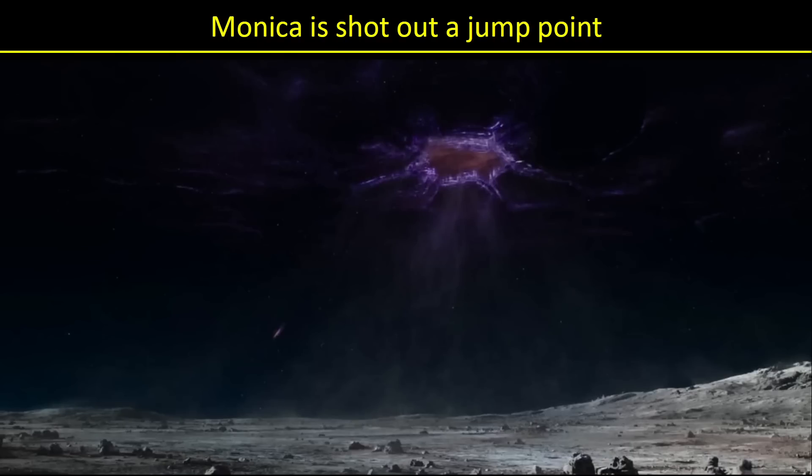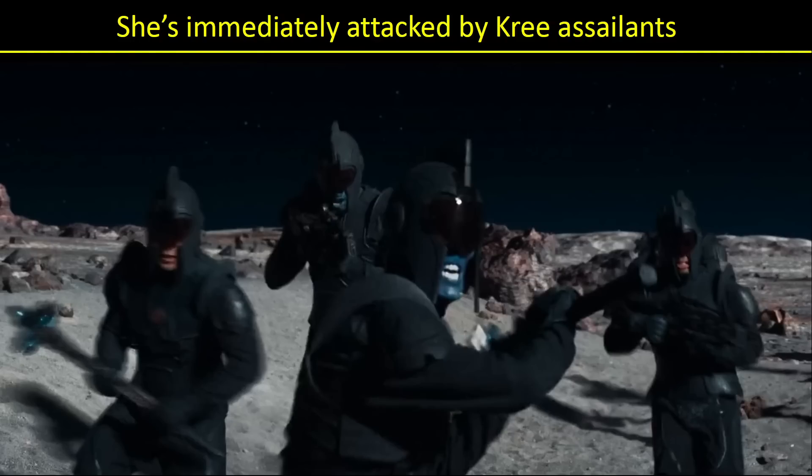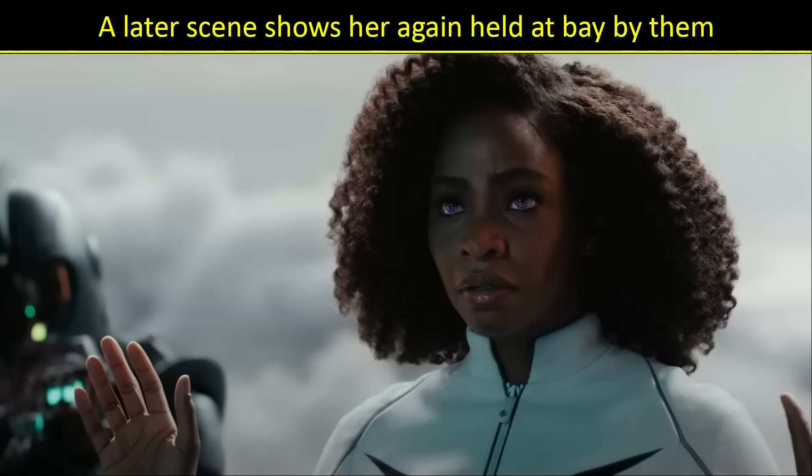Monica, on the other hand — where did she end up? It looks like she's being shot out of a jump point onto a planet. Whether this is a Kree planet or not, we're going to see some Kree warriors. She's wearing whatever she had on underneath that space suit and lands on the planet — not a pleasant landing, not a superhero landing. And here come the Kree soldiers. Some Kree members are pink-skinned and some are blue. Keep in mind those helmets, because we're going to see them a lot throughout.